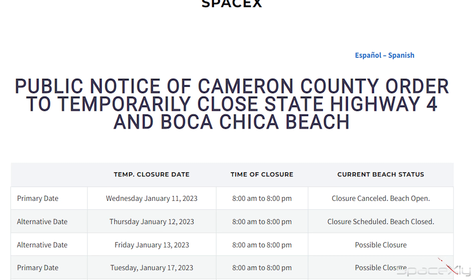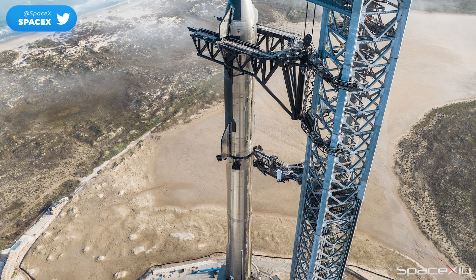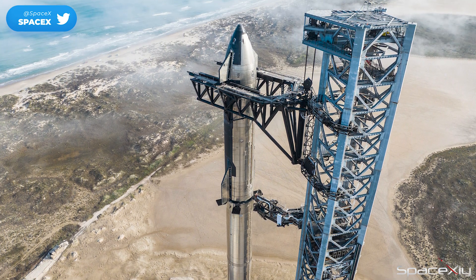We have a possible road closure scheduled for Friday as well. So it is highly likely they will conduct a cryogenic test on the full-stack Starship today, and in the next week, the wet dress rehearsal.